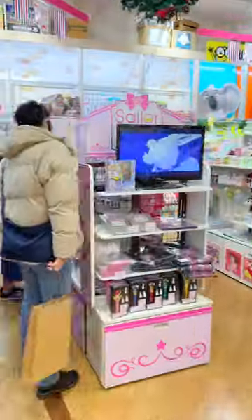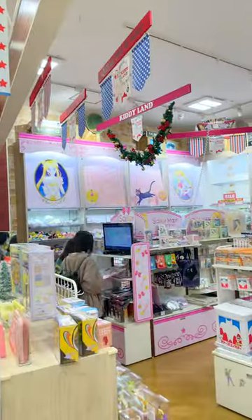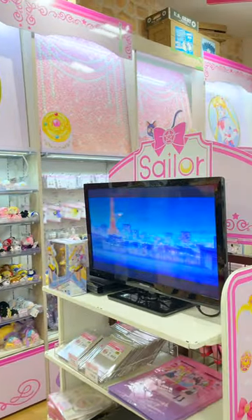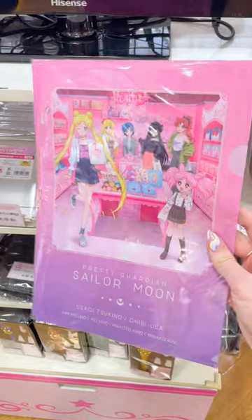You've heard of the Sailor Moon store, but did you know there are also pop-up Sailor Moon stores called Sailor Moon Store Petite? This one is inside a character shop called Kitty Land in Kobe, Japan.